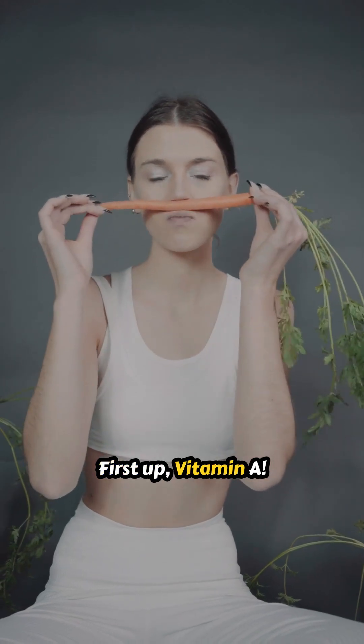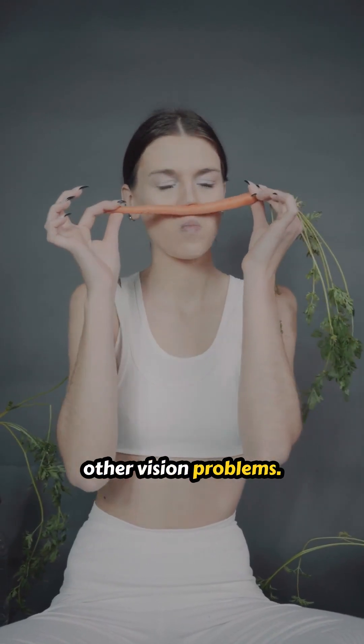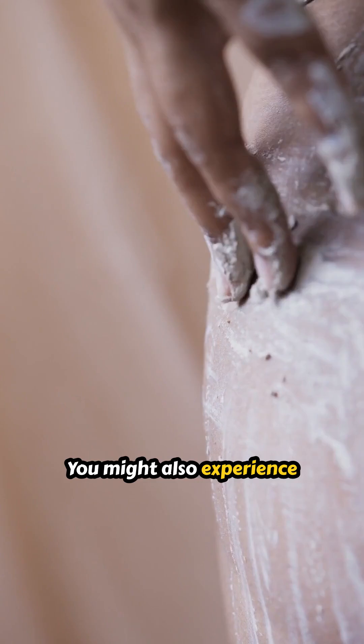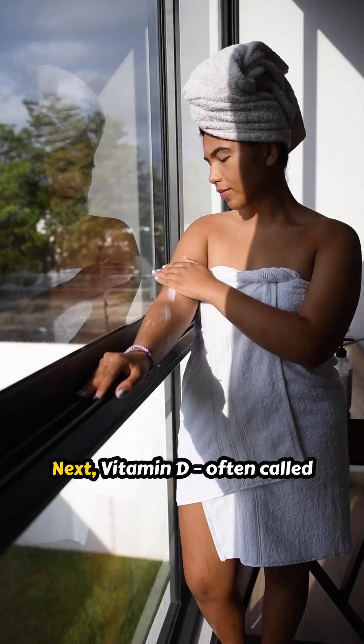First up, vitamin A. Low levels can lead to night blindness and other vision problems. You might also experience dry, rough skin and a weakened immune system.